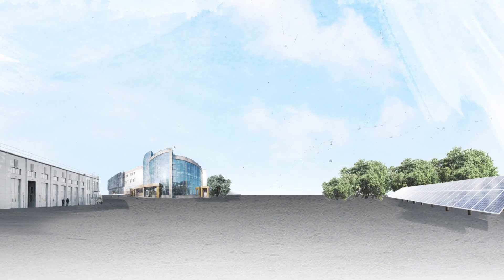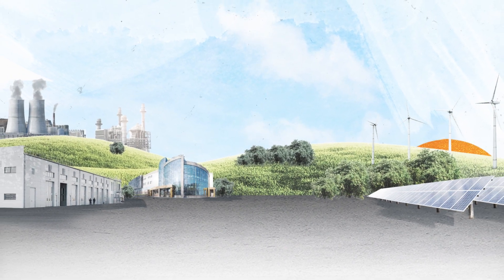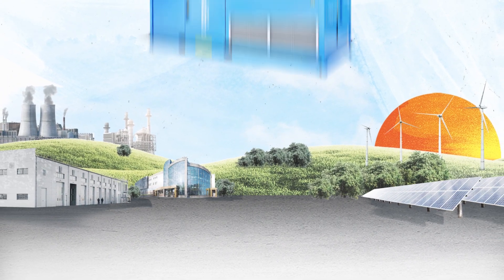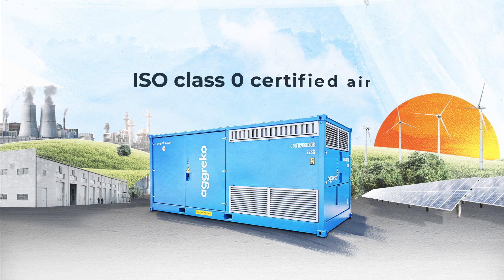Compressed air is a vital utility in numerous industrial sectors, but high energy costs can be a concern. Variable speed drive 100% oil-free air compressors can help you control and reduce expenditure while delivering ISO class 0 certified air. Here's how.